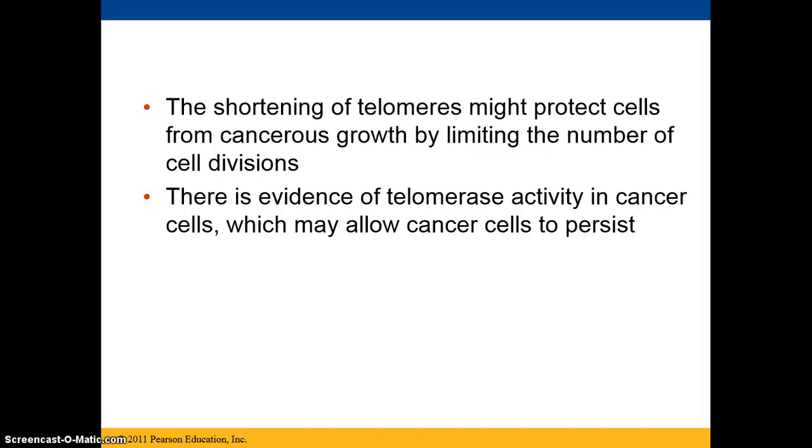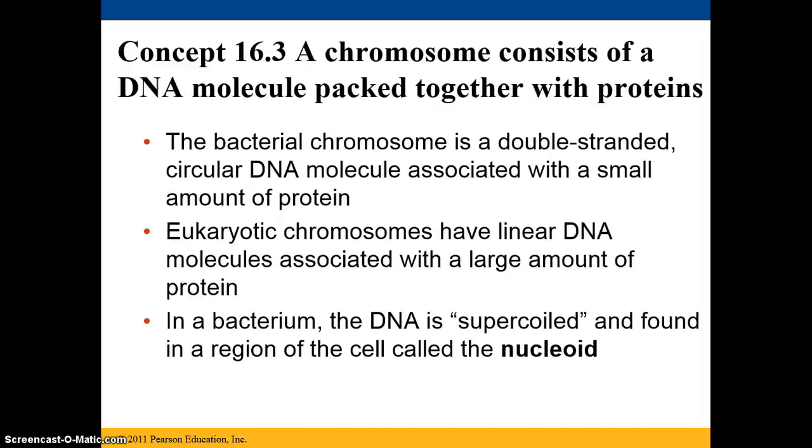Even though the shortening of telomeres might protect cells from cancerous growth by limiting the number of cell divisions, there is also evidence of telomerase activity in cancer cells, which sometimes allows cancer to persist.